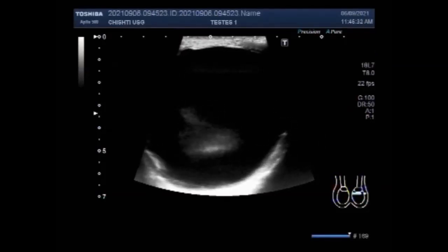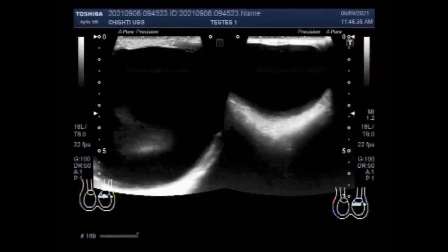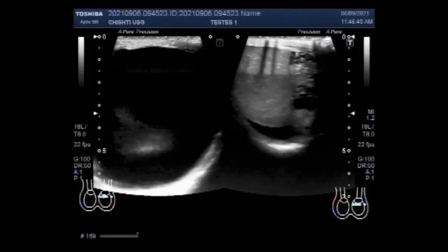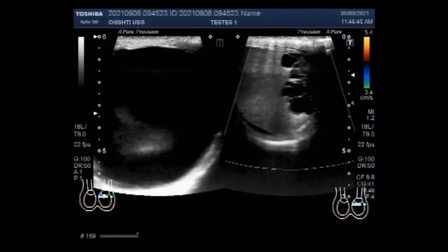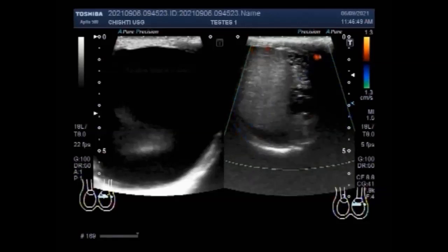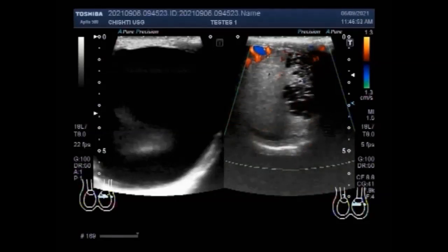Anyone with a testicle lump should regularly be checked at home to make sure that it doesn't get any bigger or change in shape. Cysts will usually go away on their own, however doctors do not usually recommend this. Cysts are unlikely to cause a health problem, but as they get larger they can cause multiple complications.